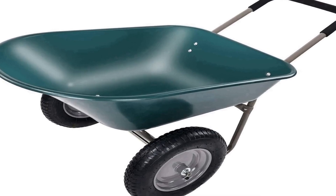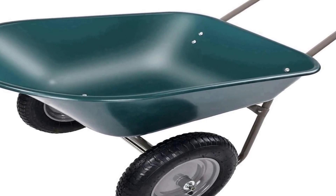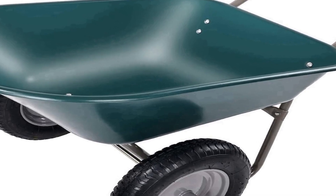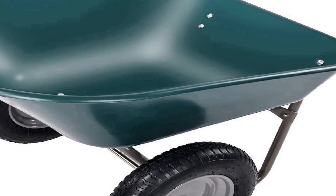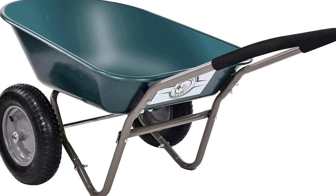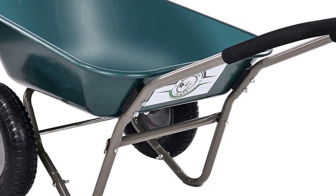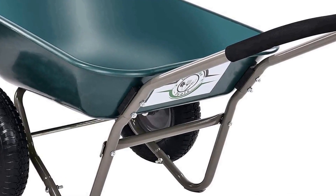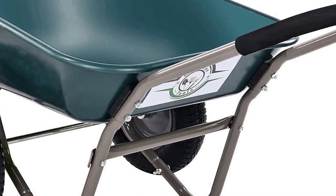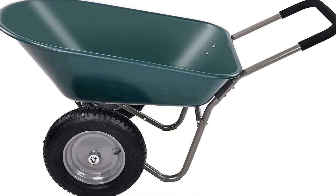The number two on the list is the Balancefrom Dual Wheel Home Garden Yard Utility Wheelbarrow Cart, a versatile and convenient tool designed to make your gardening and yard work tasks easier. This sturdy wheelbarrow features a dual wheel design, providing enhanced stability and balance, making it perfect for carrying heavy loads of soil, mulch, rocks, or garden tools. The dual wheels also ensure better maneuverability, allowing you to navigate through tight spaces and uneven terrain with ease.